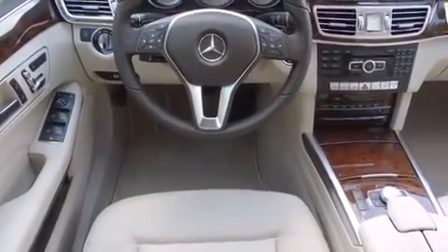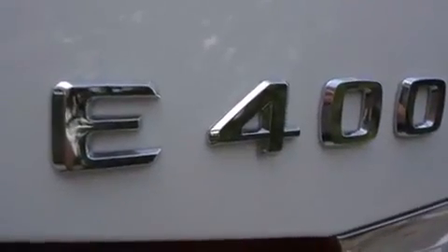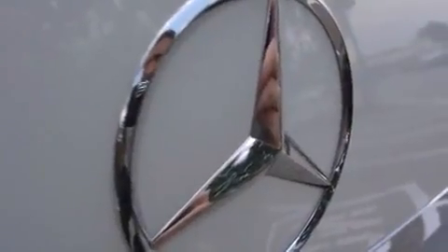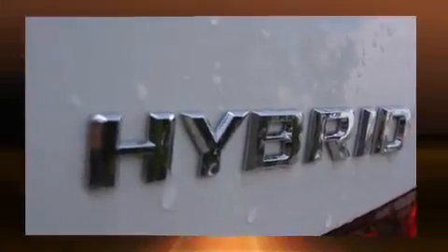A wealth of standard features mean that you no longer have to sacrifice, like power windows, mirrors, and seats, a built-in garage door transmitter, heated seats, rain-sensing wipers, lane departure warning, remote keyless entry, and a blind-spot monitoring system.